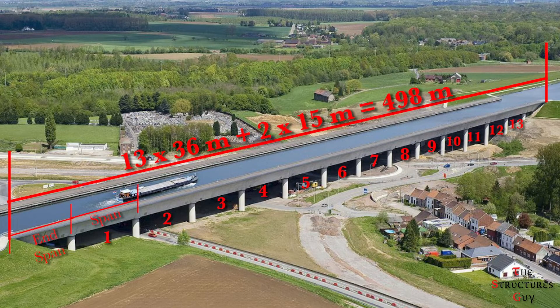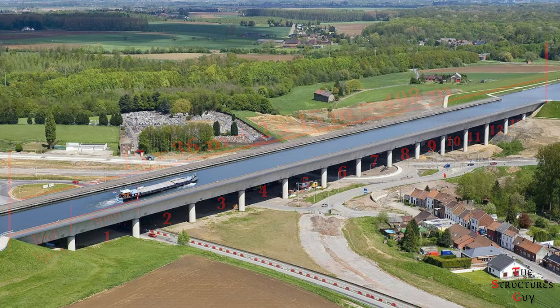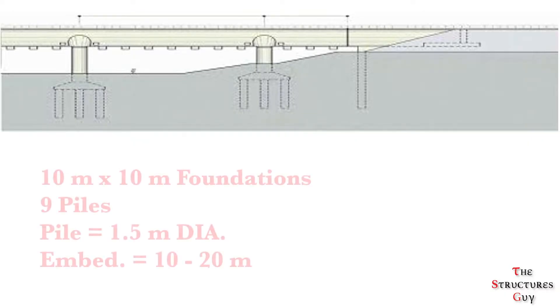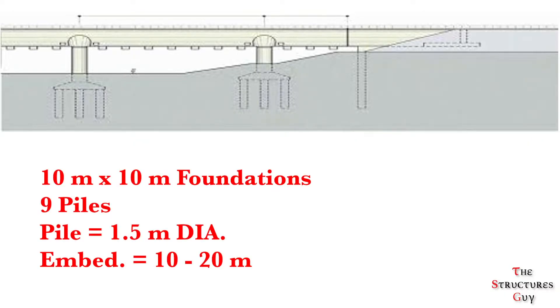The 498-meter long deck comprises 13 spans that are 36 meters apart and two 15-meter cantilever end spans. The canal is supported on 28 three-meter diameter circular columns that are 36 meters apart longitudinally and 34.5 meters apart transversely. The columns are supported on 10-meter square foundations, supported on 9 one-and-a-half-meter diameter piles that are 10 to 20 meters long.